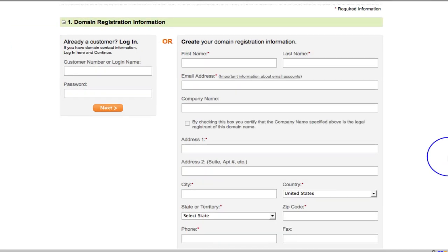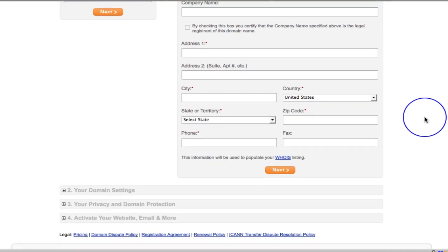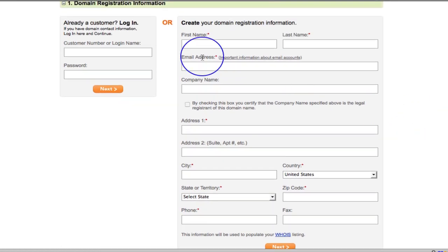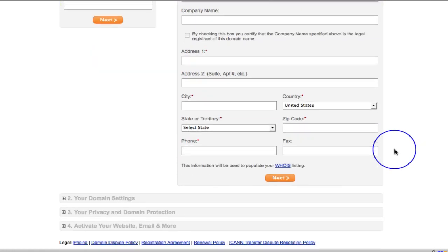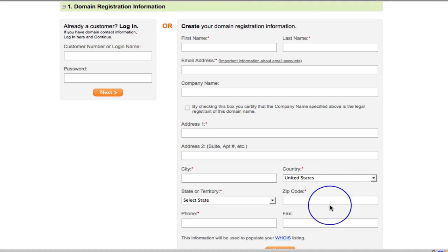Here's where we create our registration. If you're already a GoDaddy customer, you just put in your login name and password. Otherwise we need to create your domain registration information — name, last name, email address, company name, address, city, country, zip, et cetera. I'm going to go through and fill all that in and hit next.